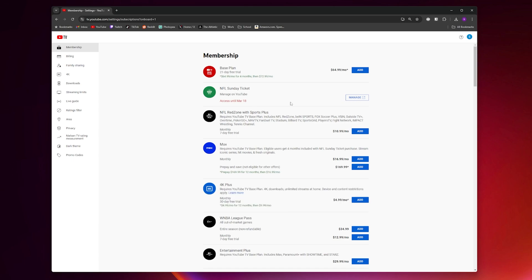You'll next see some information about your membership, and one of the things you should see is your next billing date. Right next to that, you should see a cancel button.